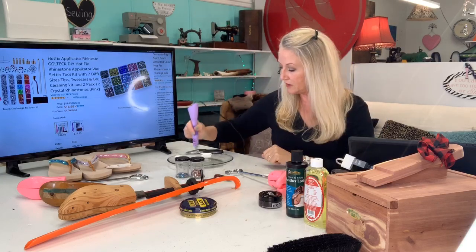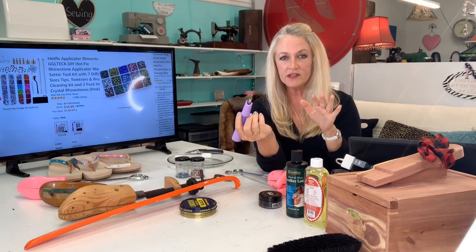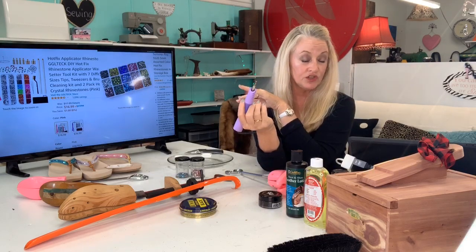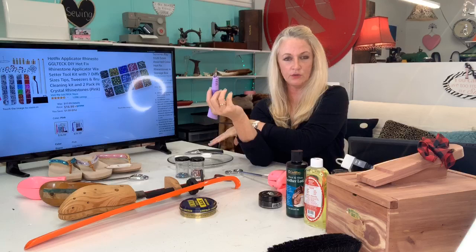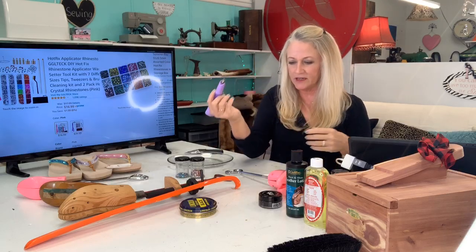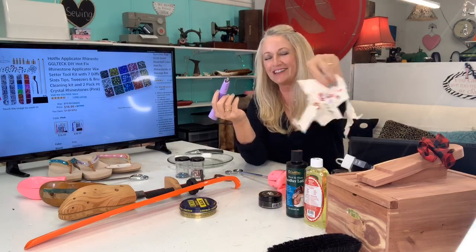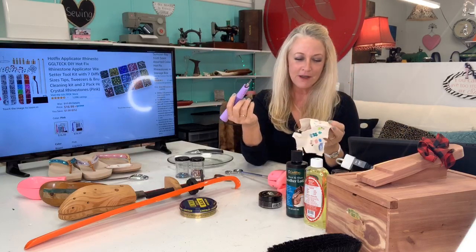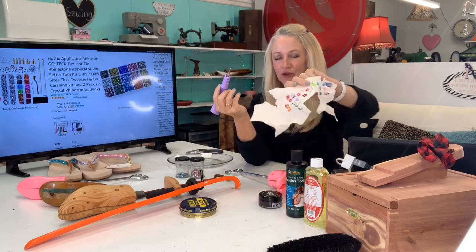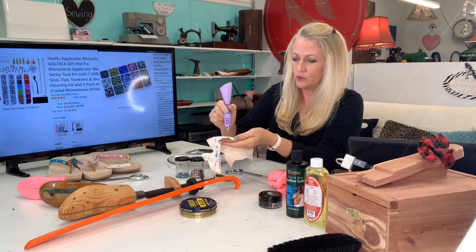I pick the rhinestone up with the applicator — it heats up and melts the glue on the surface, making it so easy. When I'm doing a full shoe like that lady's, I have quite a few of these wands all set up in a row heated, so by the time I finish applying one, the next one is ready. I'm doing it on a sample here — it just fell off the demo piece, but the technique is quick and efficient.